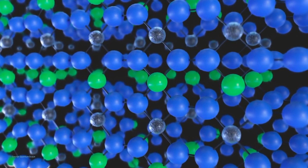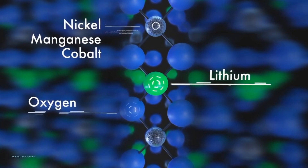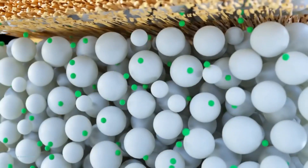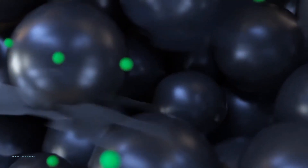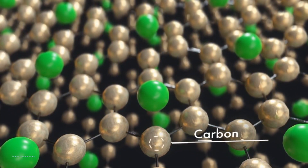Inside the cathode, each particle is made of a lithium-containing metal oxide such as lithium-nickel-manganese-cobalt oxide (NMC), forming a stable structure to hold lithium-ions when the battery is discharged. As the battery charges, lithium leaves the cathode, travels through the liquid electrolyte and separator to the anode, entering anode particles commonly made of sheets of carbon — sometimes adding silicon — with 6 carbon atoms holding a single lithium-ion. Notable limitations include the high volume needed to store energy, lowering energy density and limiting EV range, and the long charging time of over an hour.